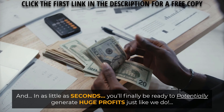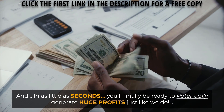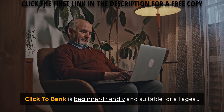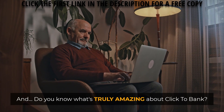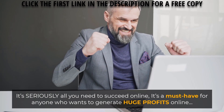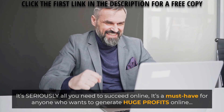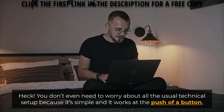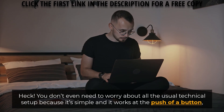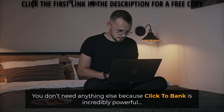In as little as seconds you'll finally be able to potentially generate huge profits just like we do. Click2Bank is beginner friendly and suitable for all ages, and it's seriously all you need to succeed online. It's a must-have for anyone who wants to generate huge profits online. You don't need anything else because Click2Bank is incredibly powerful.